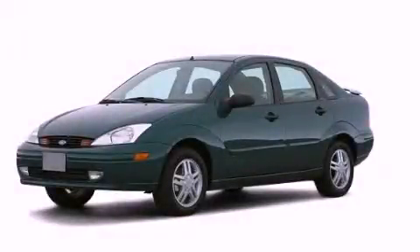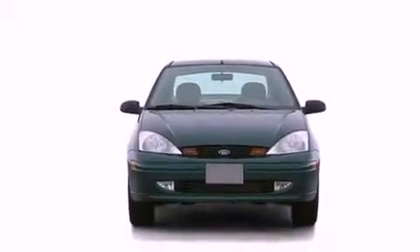This is a 2003 Ford Focus. It has a 2.0-liter four-cylinder engine and an automatic transmission.